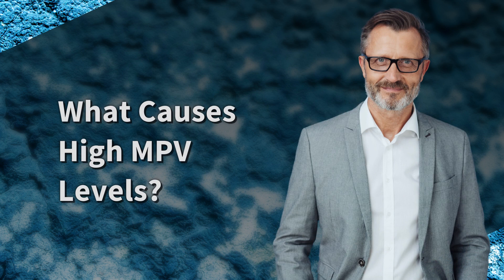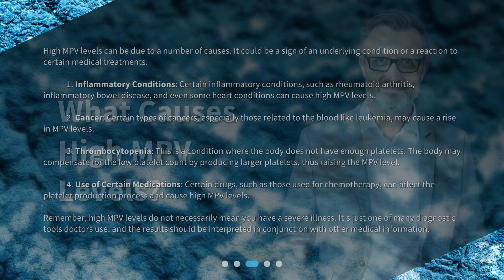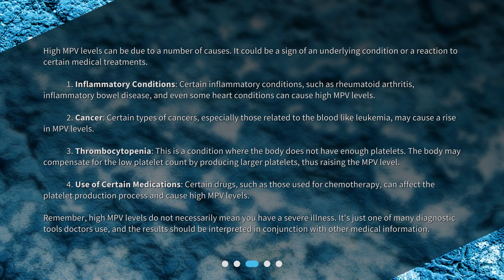High MPV levels can be due to a number of causes — it could be a sign of an underlying condition or a reaction to certain medical treatments. First, inflammatory conditions such as rheumatoid arthritis, inflammatory bowel disease, and even some heart conditions can cause high MPV levels.